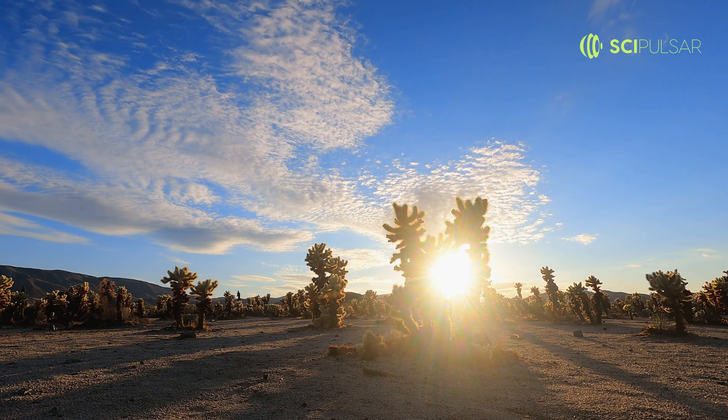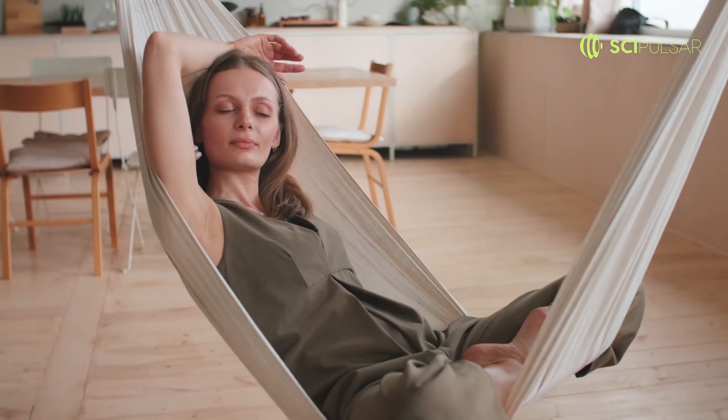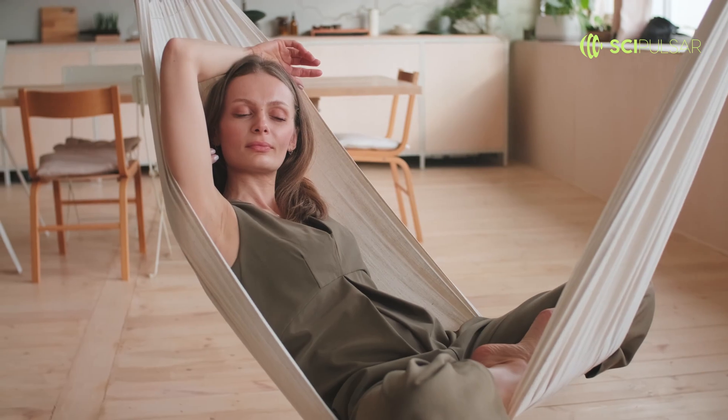And in this state, they can remain dormant for years, patiently waiting for conditions to improve. It's like nature's version of a sleep-in on a Sunday, only much longer.